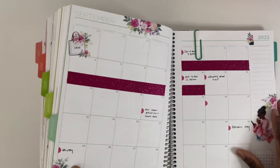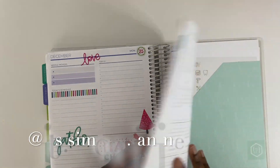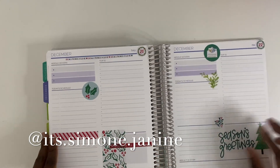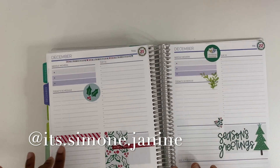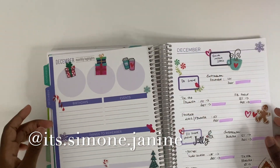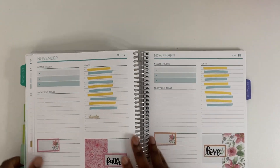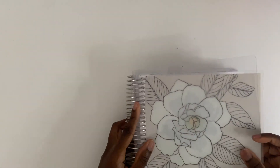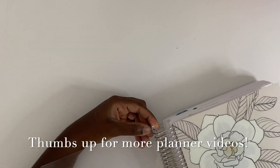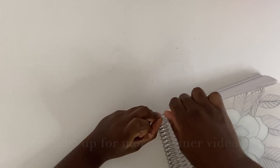I really enjoyed using this planner, but now I'm ready for a change. If you follow me on Instagram, you'd know I'm thinking of using Hobonichi planners for 2024. Within the next month and a half I'll be getting those. Let me know if you're excited to see hauls and setup videos for those, and let me know what planners you're thinking of using for 2024.